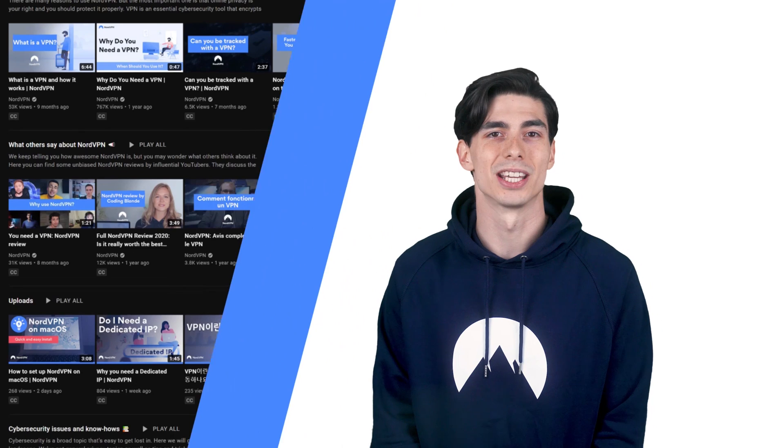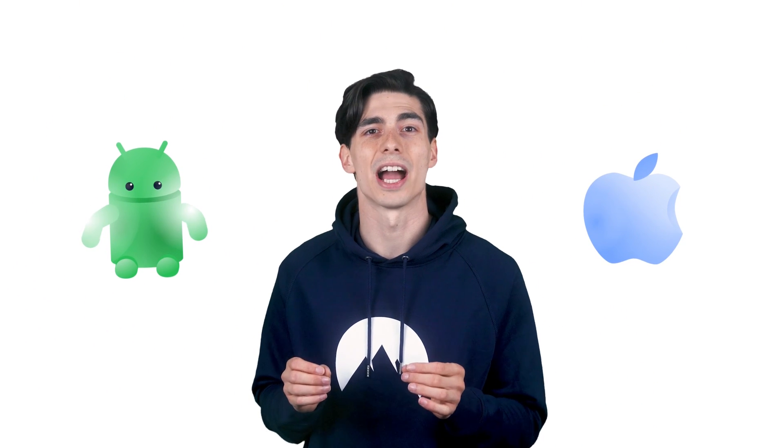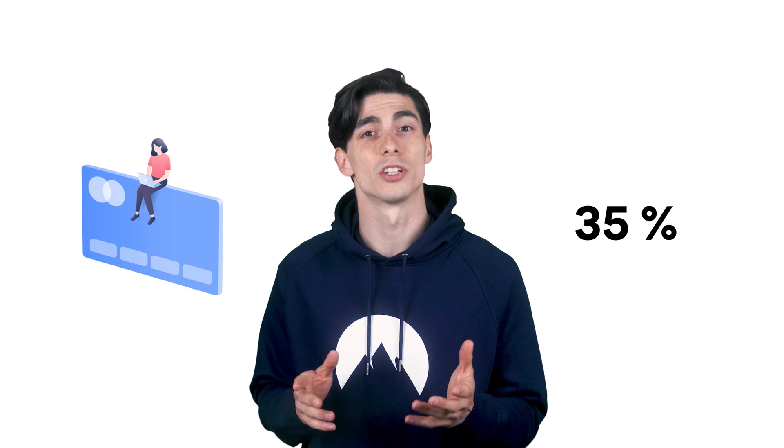Now let's get back to Android security. While Android is relatively secure, it's a bit easier target for hackers than iOS. Also, Android banking malware grew by 35% in 2020, so there's quite a few major reasons to treat your security seriously. Here are 8 steps that we recommend you take to stay safer on Android.